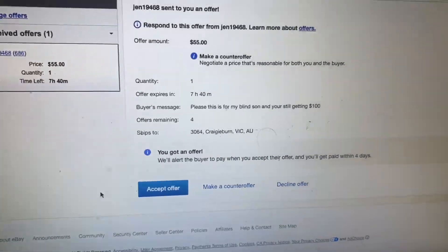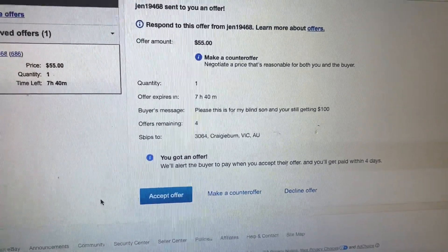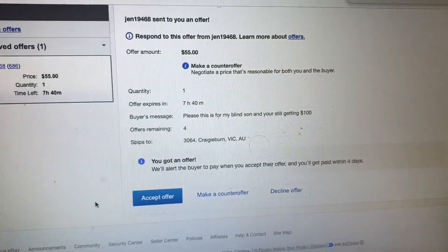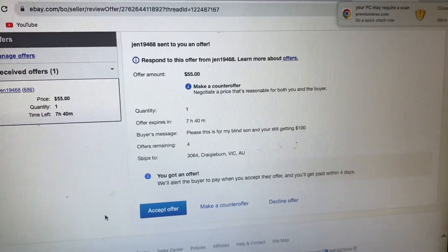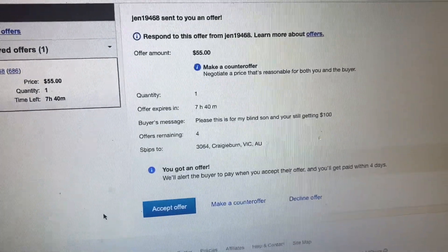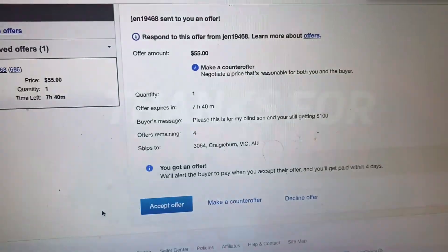So in case you were curious, that is the update. That's how you get a hold of somebody from eBay as quickly as possible. Hopefully that helps you. If you like this, hit the like button on the way out — it helps other resellers see this video and possibly help them. Thanks a lot. Have a good 2024, and I'll see you on the next one. Peace, guys.